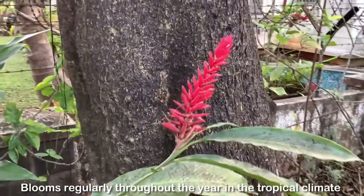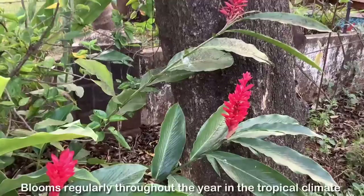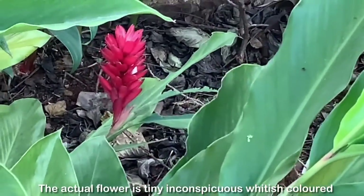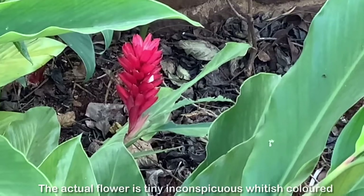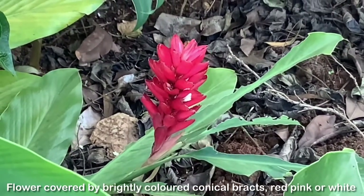This plant blooms regularly throughout the year in warm and humid tropical climates, and at any time of the year there is at least one flower on the plant. The actual flower is quite tiny and inconspicuous, whitish in color, and is covered by brightly colored conical bracts which may be red, pink, or white.